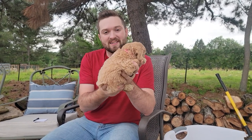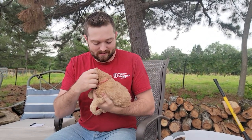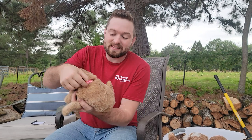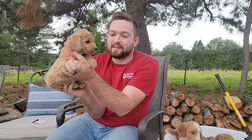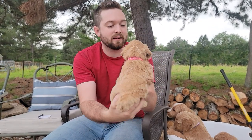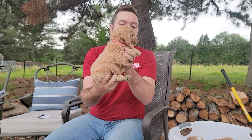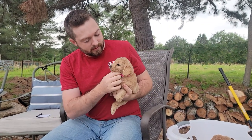Next up we have the smallest of the girls, and I think the feistiest. She's definitely got some spitfire. That's interesting — I think when they're smaller, their personality is more condensed. She is bright pink collar and she is the smallest. Look at that face — she is extremely cute. She's going to have a really curly coat and she's going to be apricot. If you like the apricot with the white star, she's going to be an extremely adorable puppy. She does have a dark nose, dark eyes.